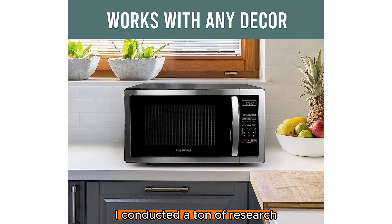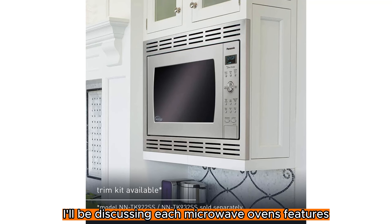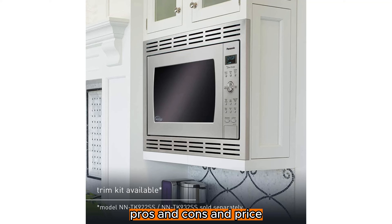I conducted a ton of research, read a ton of reviews, and put up a list of the top affordable microwave ovens from trustworthy manufacturers to help you make an informed choice. Following extensive investigation, I'll be discussing each microwave oven's features, pros and cons, and price.